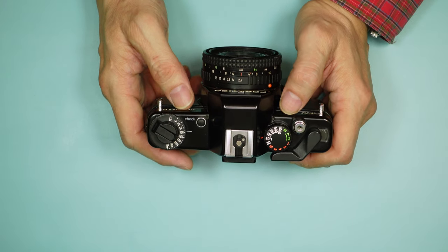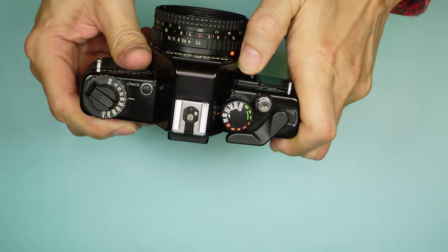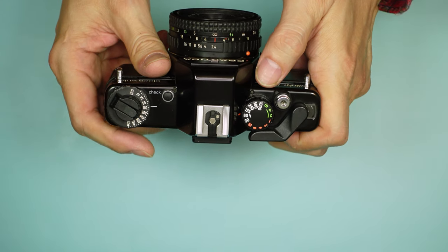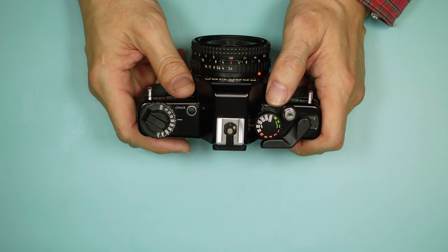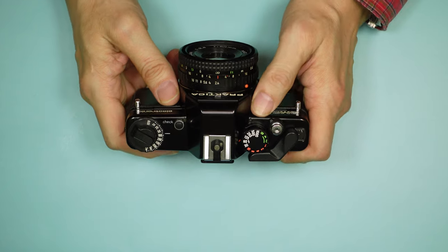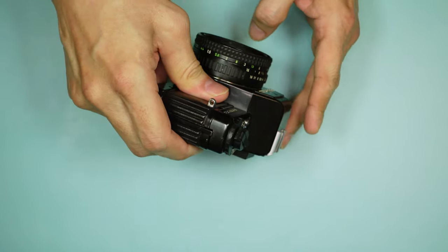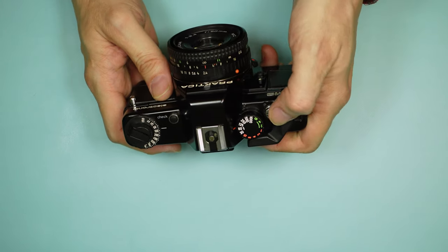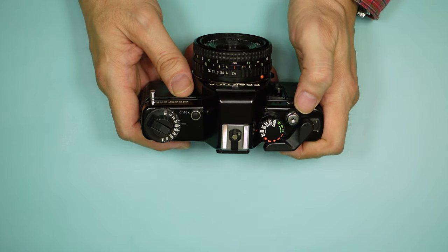Here's the battery check button, though as far as I can tell, this doesn't work on this particular camera. There is a small collar with an extended tab — this is a shutter release lock. It also prevents you from accidentally turning on the meter, since you turn on the meter by partially depressing the shutter release. The thinking was, if you put the camera in a bag and something rested on the shutter release, it would deplete the battery, so locking the shutter release prevented that.